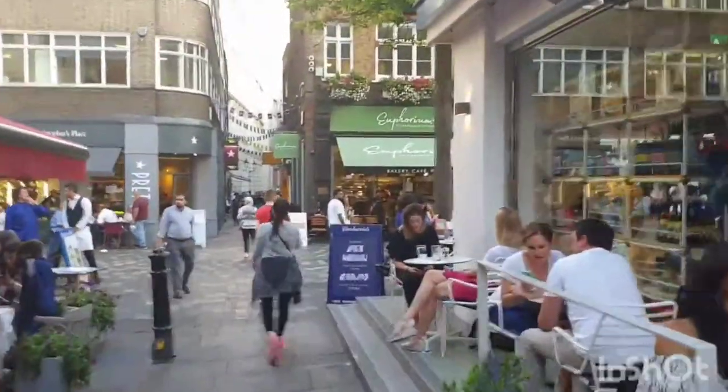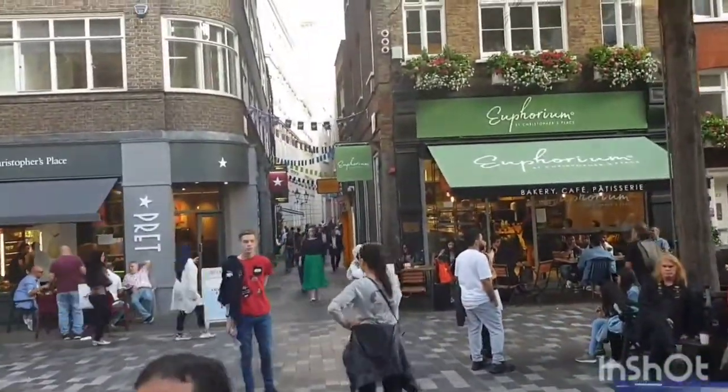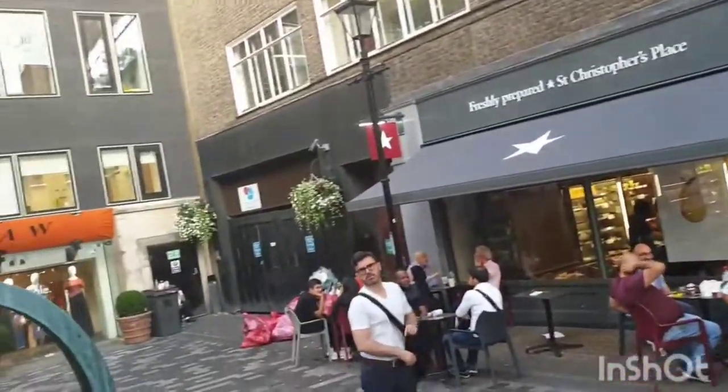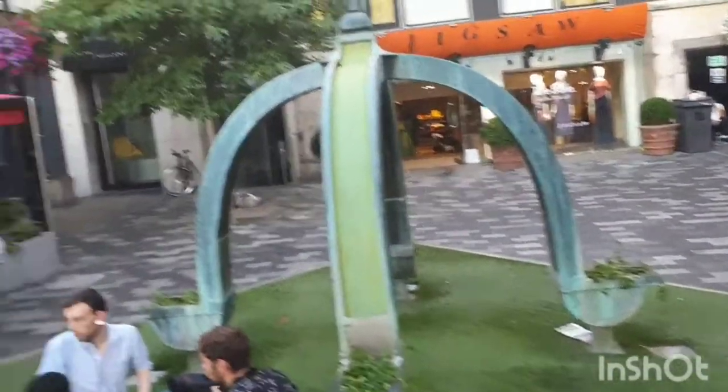In the 1870s, the area was redeveloped with social housing under the patronage of Octavia Hill, the co-founder of the National Trust. The street also included a variety of historic trades: lamp making, chandeliers, cheesemongers, drapers, and bookmakers.